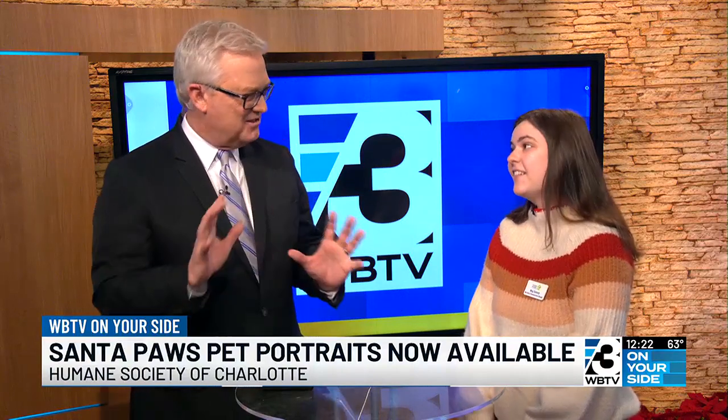I can bring my iguana, my crocodile, my dog, my cat, or just any pet, right? While we are only dogs and cats for adoption, we are opening this up to any pet that you would like to bring.